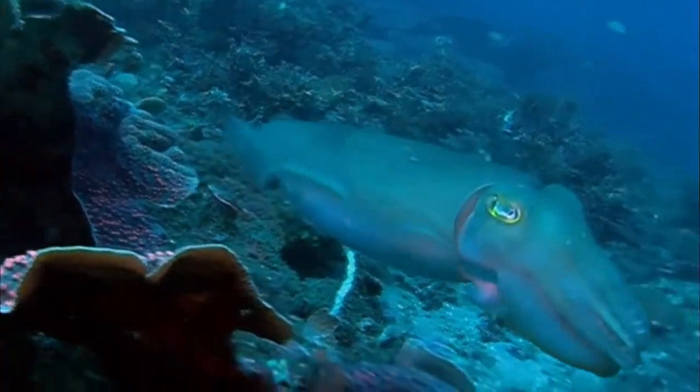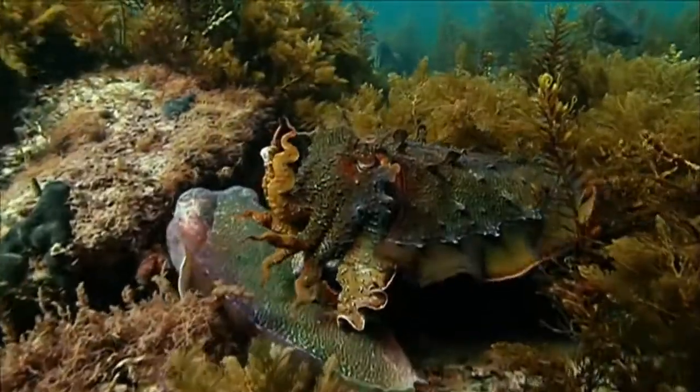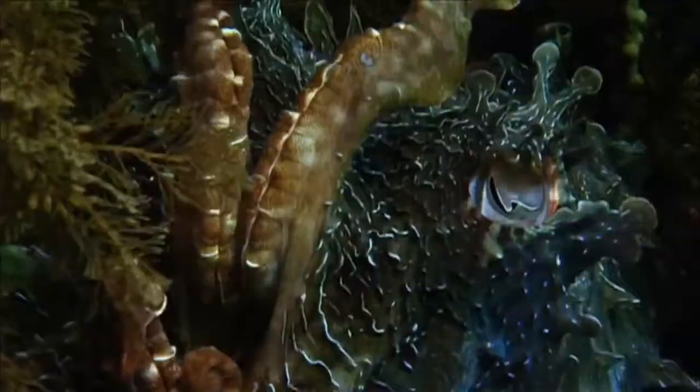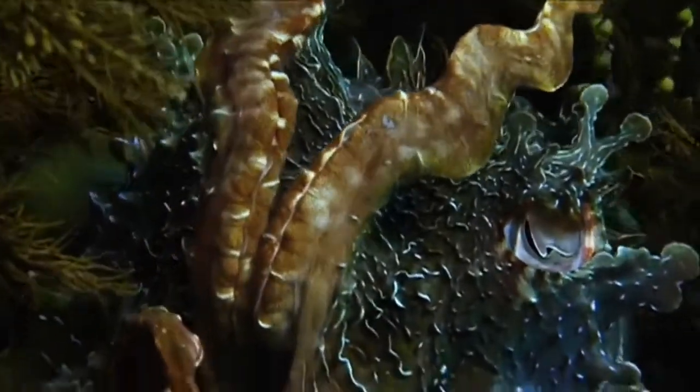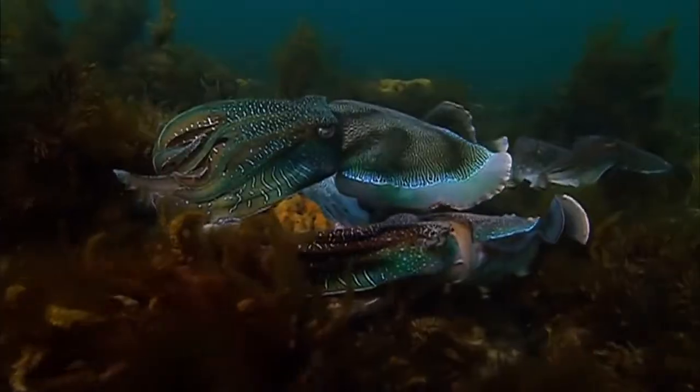In the blink of an eye, their skin can change colour, pattern, even shape. They've developed this skin that can do amazing changes in colour and changes in shape. What fascinates me the most is how different cuttlefish species have taken that basic tool that probably evolved for camouflage, and taken it a step further — how can we use this in other ways?